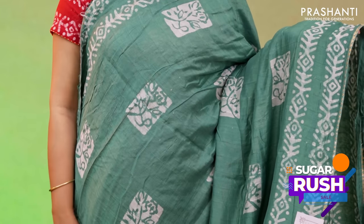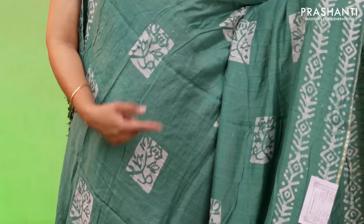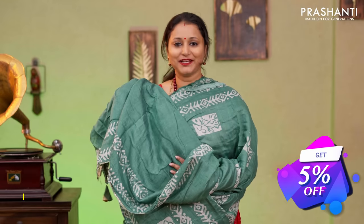Pastel green, one more beautiful colour with simple gota patti work. Batik prints running along both sides of the borders with sequin work in the body along with batik printed buttas. A printed pallu with sequin work and a running blouse priced at $1250.